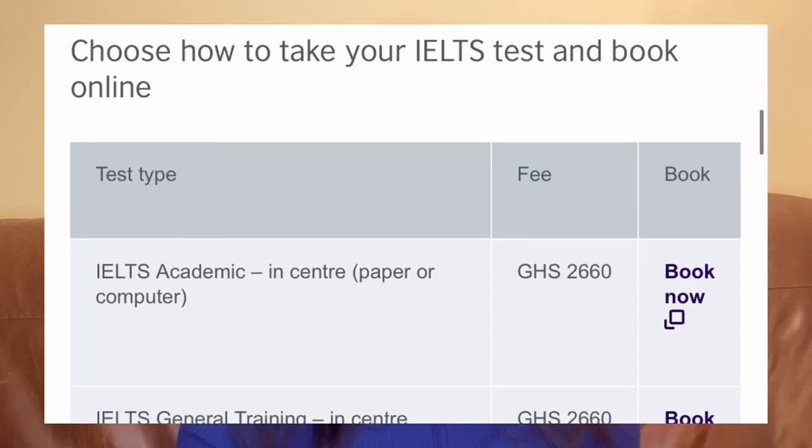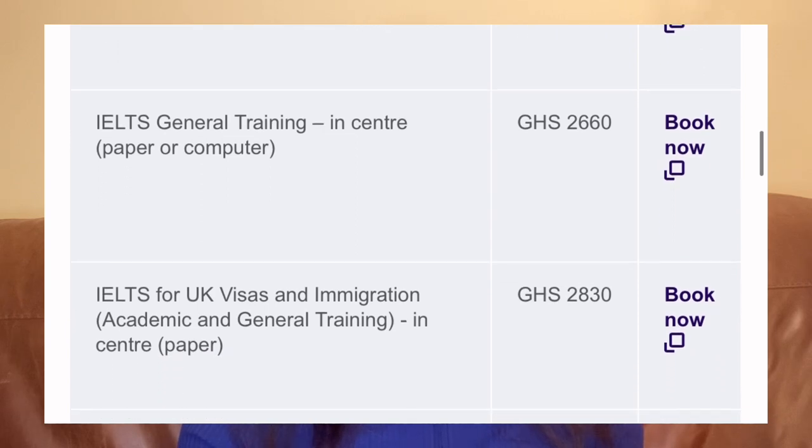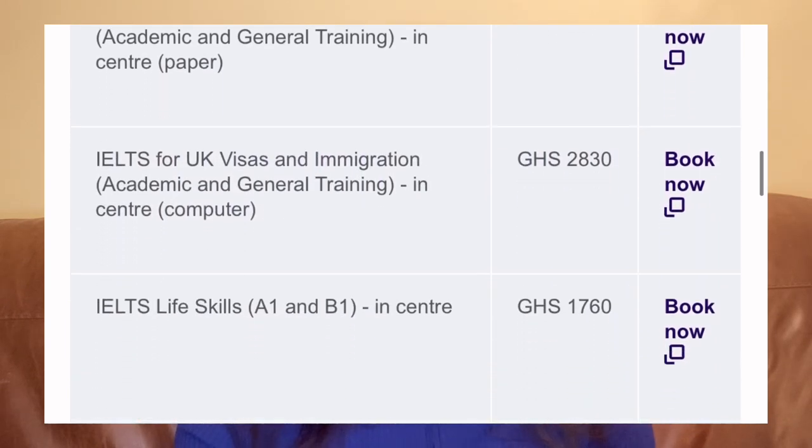How much does it cost to take the IELTS? Over the years the price has gone up. In my time I paid about 1,500 Ghana cedis, but today on the British Council website it costs around 2,600 cedis for the normal IELTS and about 2,800 for the UKVI. In the UK it costs 195 pounds. It differs depending on where you are taking it.